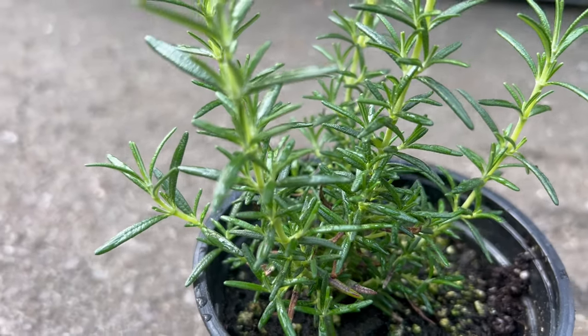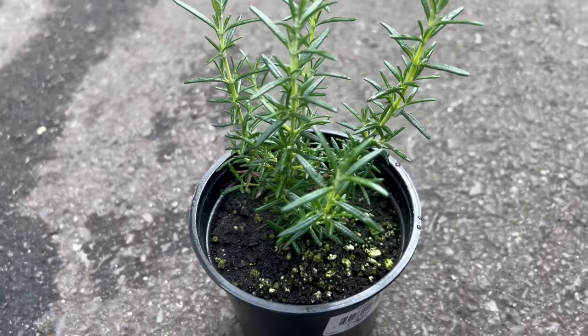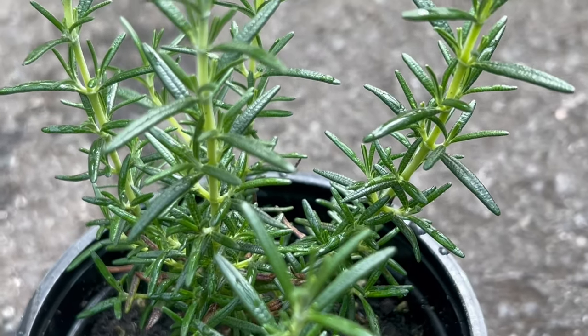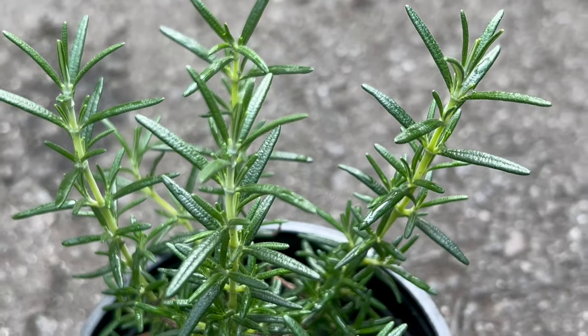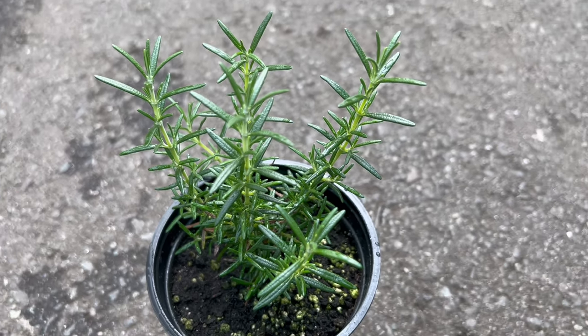Rosemary Huntington Carpet complements a wide range of plants in mixed herb gardens, rock gardens, or perennial borders. Its low-growing habit makes it an excellent choice for edging pathways, filling gaps between larger plants, or cascading over retaining walls. Pair it with other Mediterranean herbs like thyme, oregano, or lavender for a cohesive and aromatic garden display.